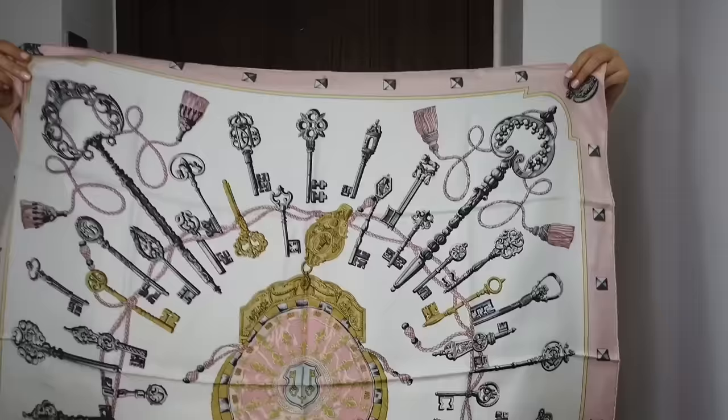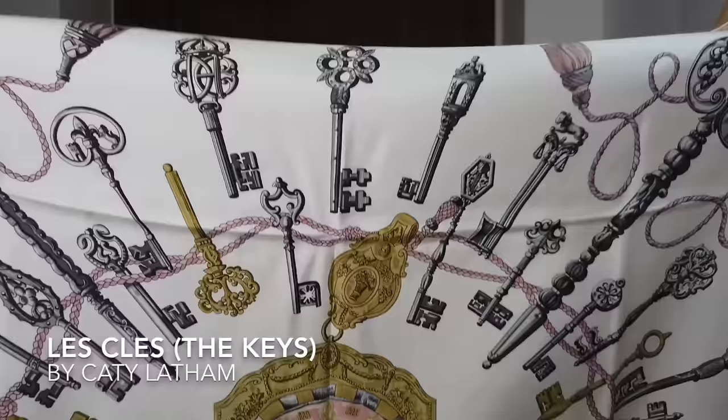It has a lot of keys. The colours are pink, grey, white and gold.